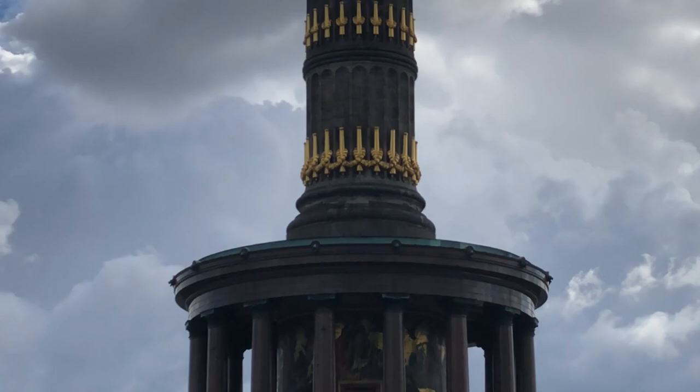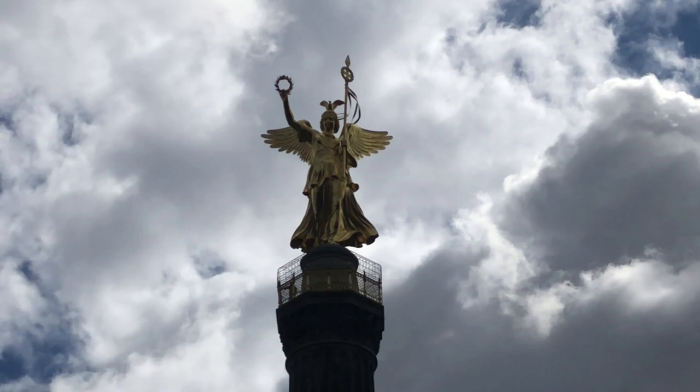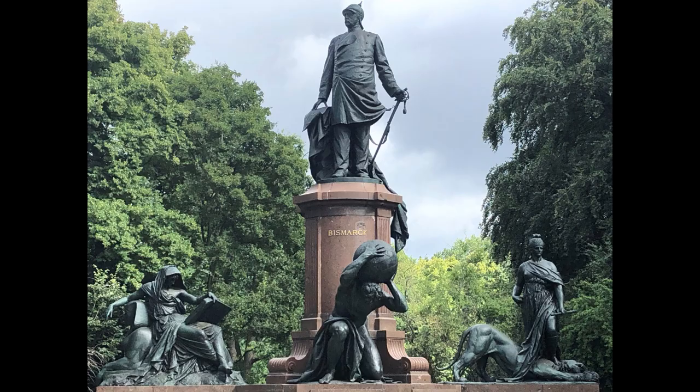Afterwards, we went to the Victory Column — Siegessäule, I think — and the nearby gardens. Originally designed to commemorate the Prussian victory in the Second Schleswig War in 1864, it gained new purpose when it was inaugurated in 1873, as Prussia also won against Austria in 1866 and France in 1871, before the establishment of the German Empire. In the gardens there's also a statue of Otto von Bismarck, who was an invaluable statesman during these times for Prussia and later the Empire. Other statues in the garden were just German field marshals, of which I didn't take any pictures — perhaps I should have.